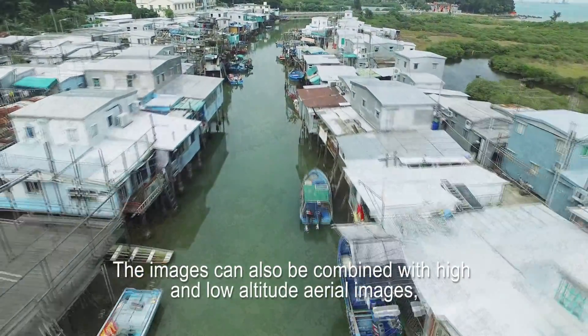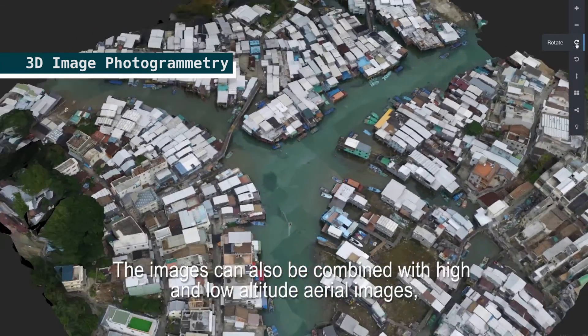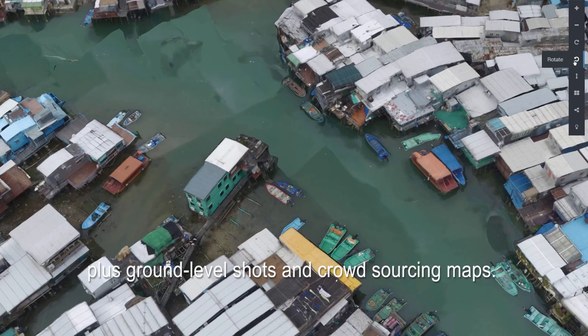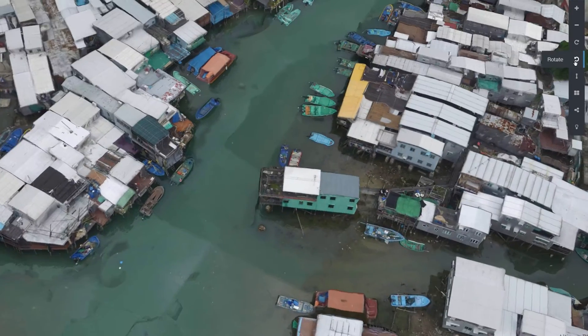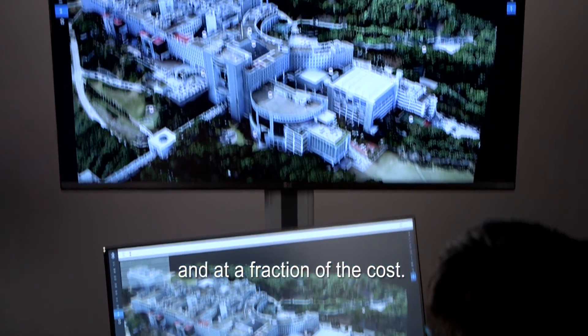These drone images can be reconstructed fully automatically into a comprehensive geo-referenced three-dimensional model. The images can also be combined with high- and low-altitude aerial images, plus ground-level shots and crowdsourcing maps. We can map much more than we ever could before and at a fraction of the cost.